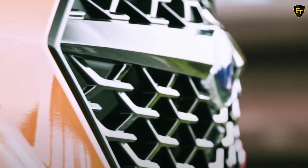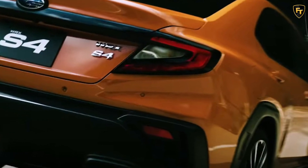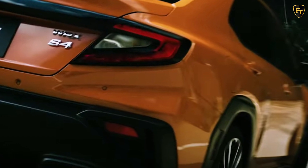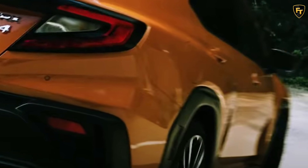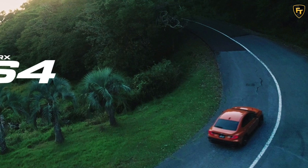The red STI emblem might trick some people into thinking this is the full-blown WRX STI, but that is not the case. In Japan, the WRX S4 is offered in the STI Sport trim level, which sits at the top of the range. Judging from the previous generation, the STI Sport should come with a series of STI components and feature more equipment.